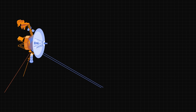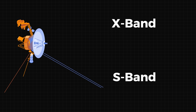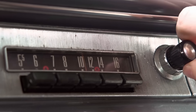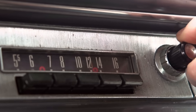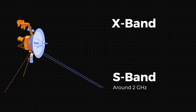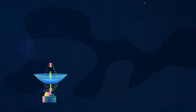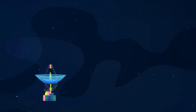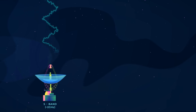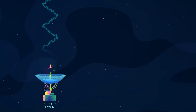There are two main frequencies via which Voyager 1 communicates with us: the X-band and the S-band. The S-band frequency is a lower channel, around 2 gigahertz, which Voyager mainly used in the early days of its mission. It's like an old reliable radio frequency that isn't great at carrying much information, but does the job for basic communication. It's strong over long distances, but limits how much data it can send, like a slow internet connection.